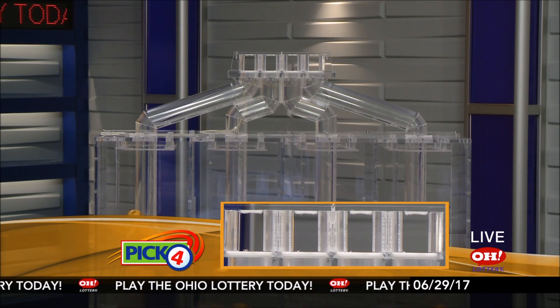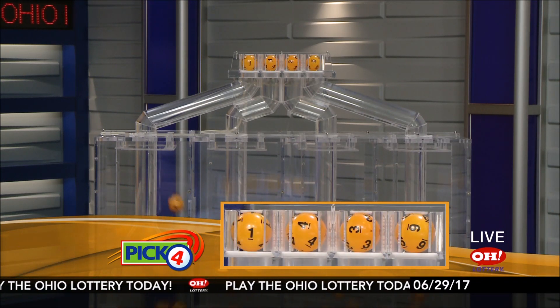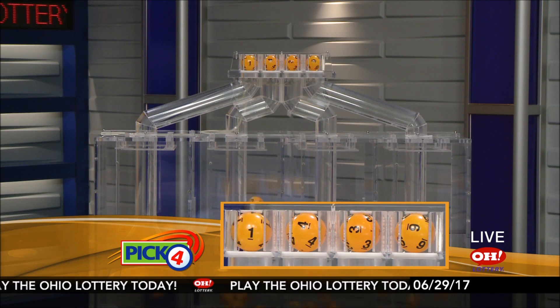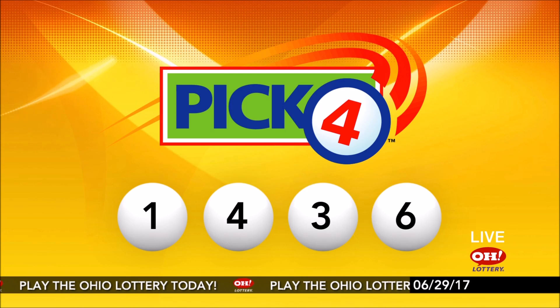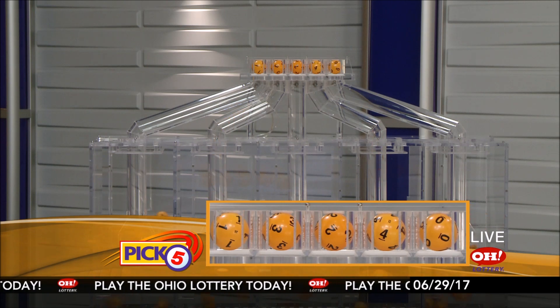And now the winning Pick 4 numbers: first up is a one, next a four, next a three, and finally a six. So today's midday Pick 4 numbers are one, four, three, six.